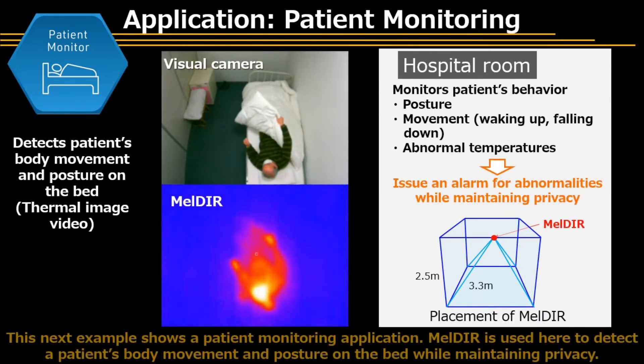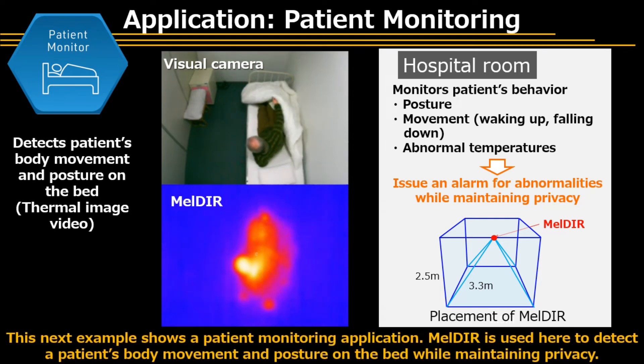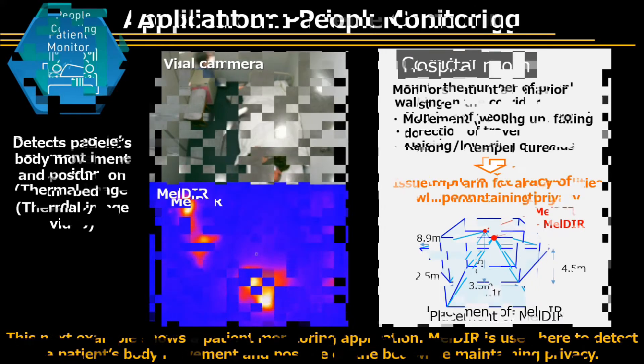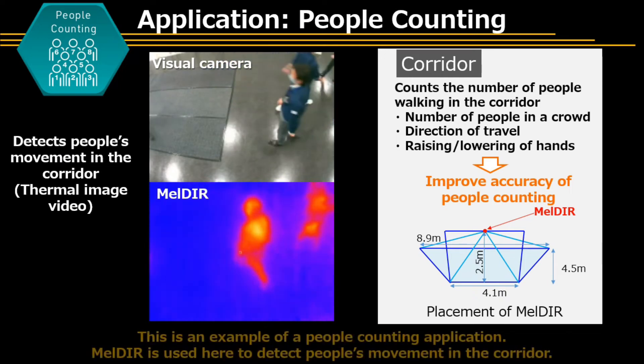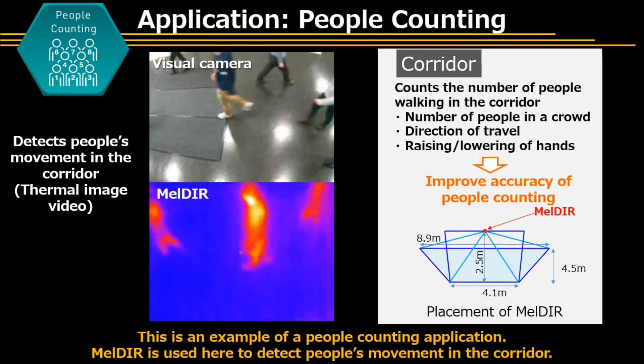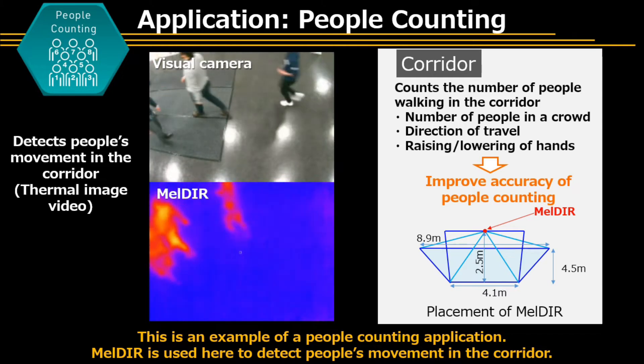This next example shows a patient monitoring application. Meldar is used here to detect a patient's body movement and posture on the bed while maintaining privacy. This is an example of a people counting application, where Meldar is used to detect people's movement in the corridor.